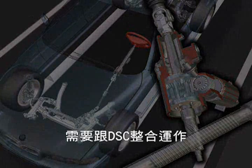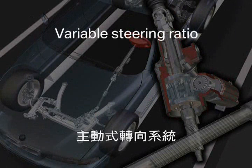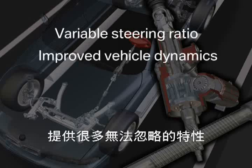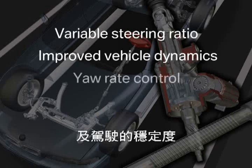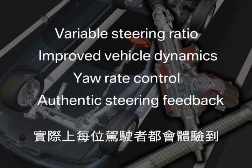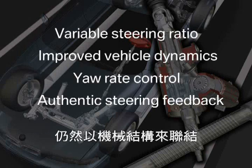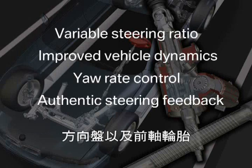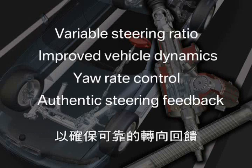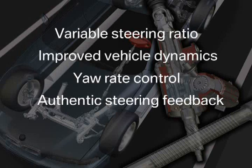Thus, the active steering will be combined with DSC. It cannot replace it. The active steering provides many features that significantly improve both handling and driving stability at the same time. Moreover, the improvement in driving pleasure can be experienced by virtually every driver. However, the active steering is still equipped with a mechanical linkage between steering wheel and front axle to obtain the authentic steering feedback that every BMW is well known for.